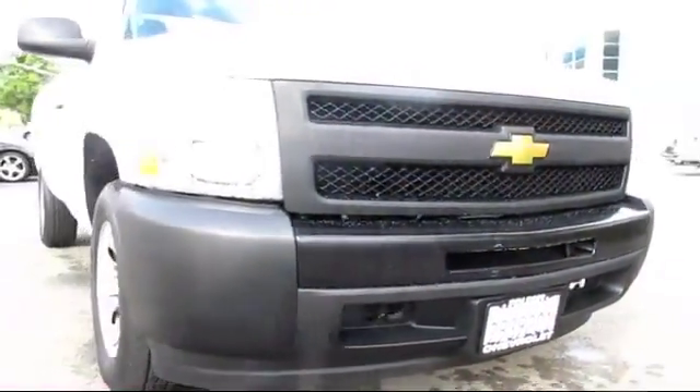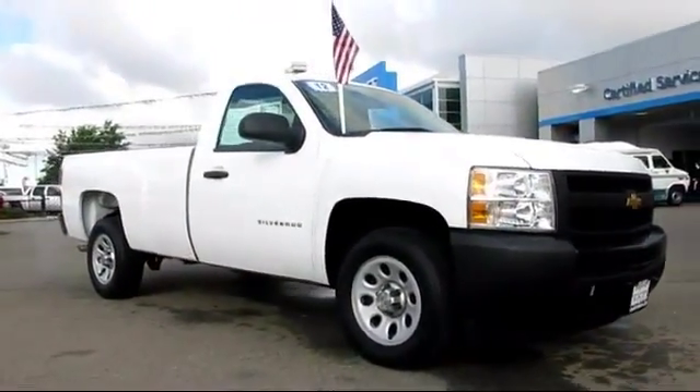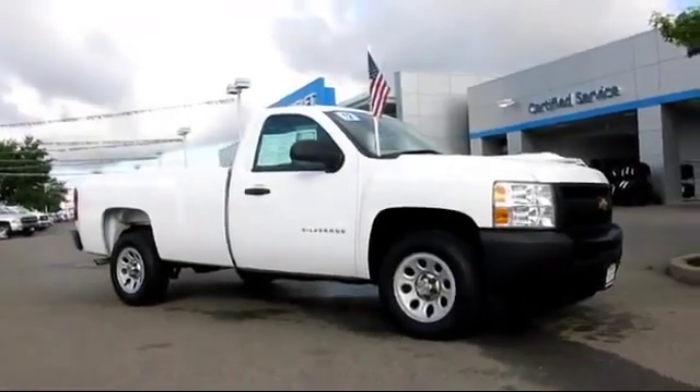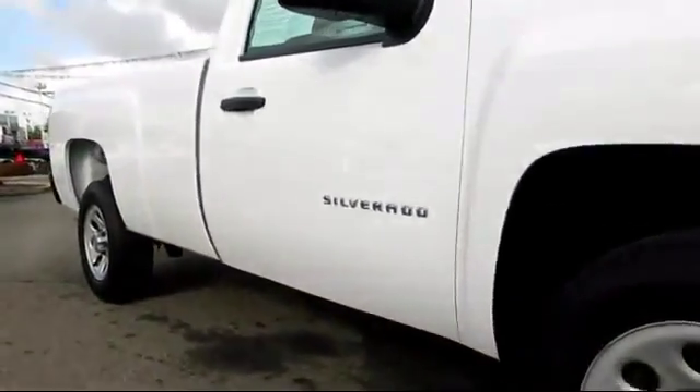Here's another example of a great Folsom Chevy vehicle, and it comes equipped with air conditioning, anti-lock braking, cruise control, custom bumper, daytime running lights, and dual front airbags.